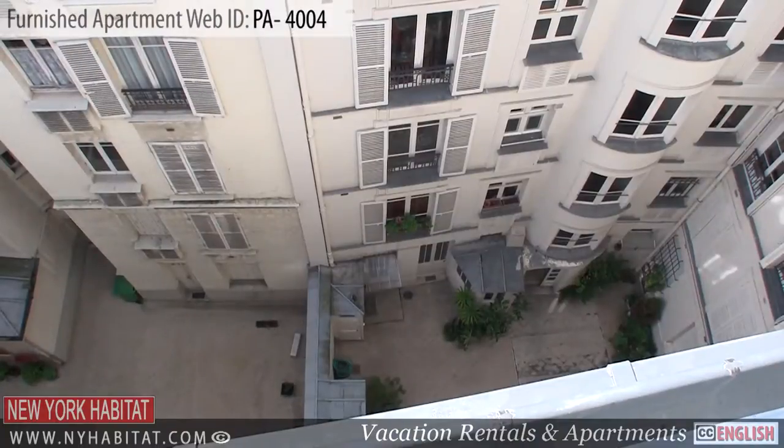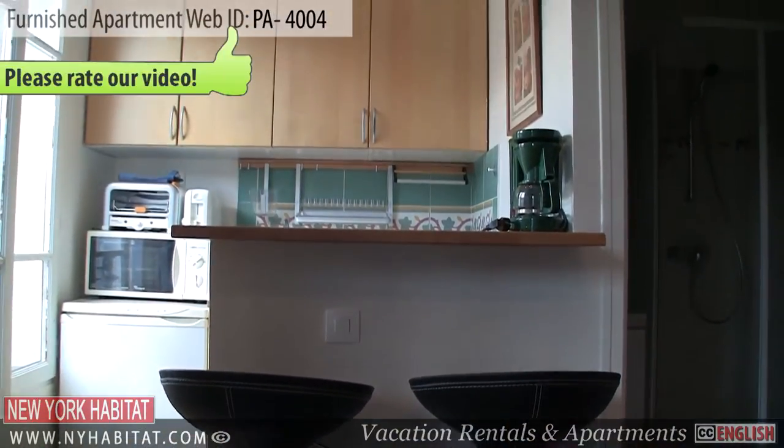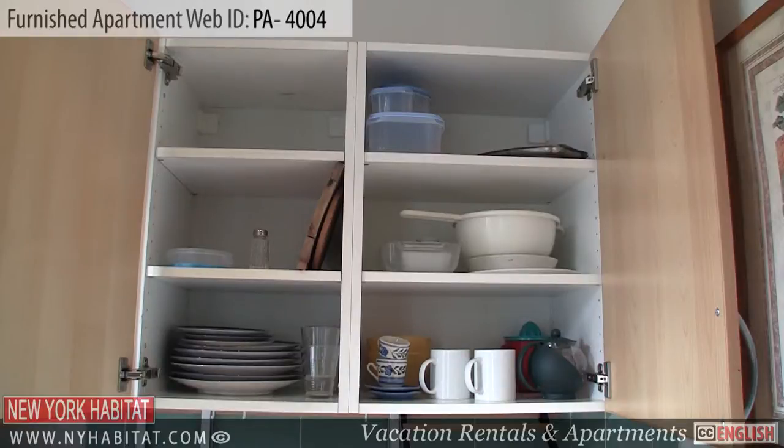Off the living area is the kitchen. This fully equipped kitchen has all amenities needed for preparing meals at home, including a kettle and a coffee maker. Of course, dishware and utensils are provided.